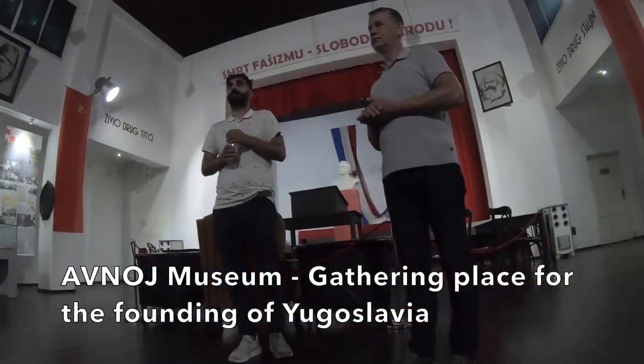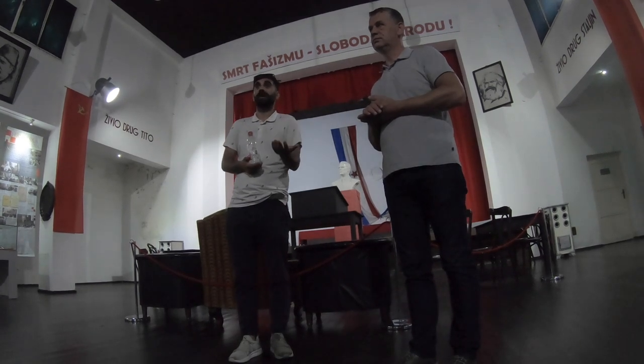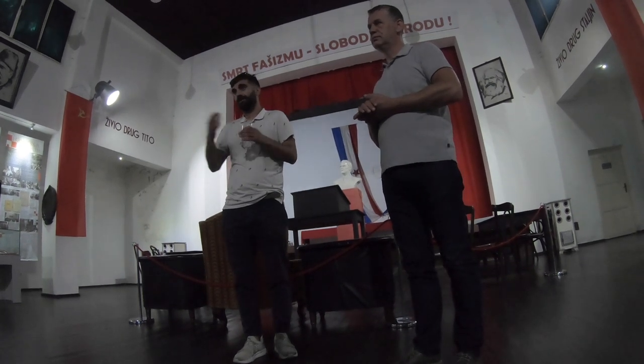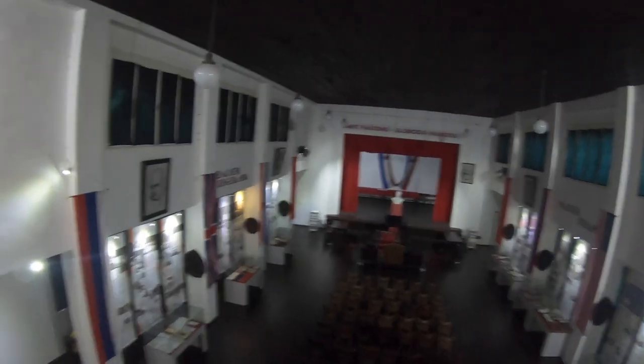We are in a parliament building here in Jajce, where Tito formed the communist Yugoslavian government. This place was created for a very strong and powerful country that lasted almost 50 years, all the way until the fall of Yugoslavia. Above the podium it says 'Smrt Fašizmu, Sloboda Narodu,' which means 'Death to Fascism and Power to the People.'